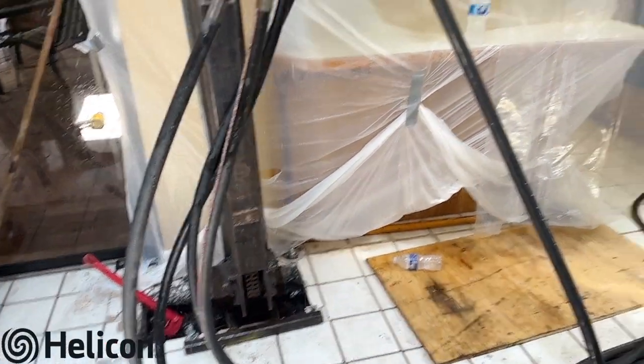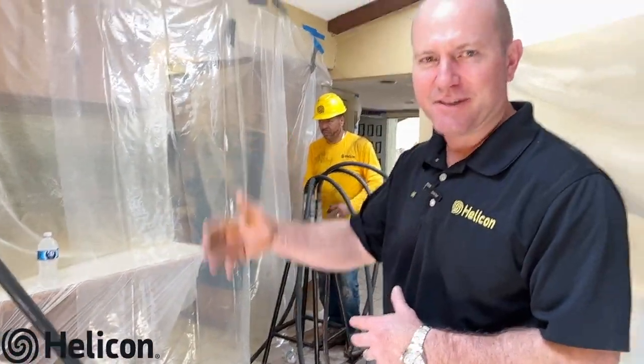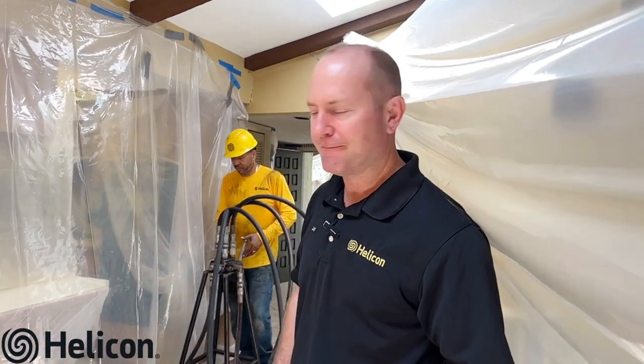Thank you for taking the time to tour our underpinning foundation repair site here in Safety Harbor. If you're noticing any of the signs you've seen in this video and think you may have a soil problem or foundation issue, click the link in the description to have us come out and do a free inspection and explore the best options to put you back on solid ground.